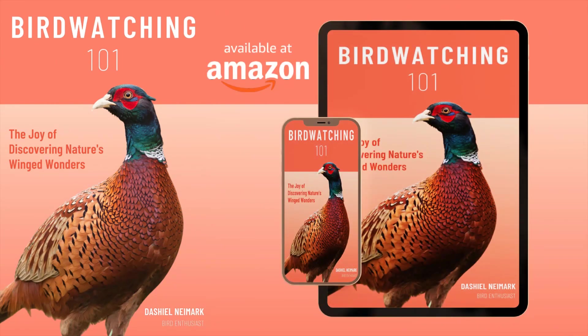So what are you waiting for? Grab your binoculars and start your birdwatching journey today with Birdwatching 101.